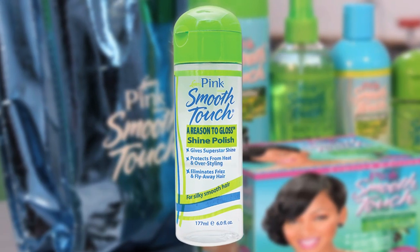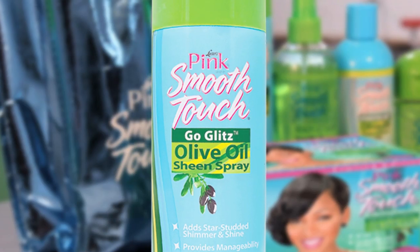We're also shooting the rest of our styling products — our staples: Smooth Touch A Reason to Gloss Shine Polish, and we also have Smooth Touch Gold Blitz Olive Oil Sheen Spray.